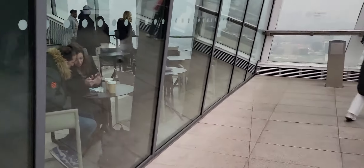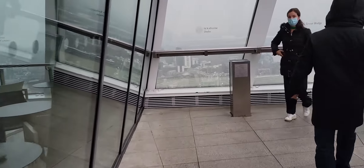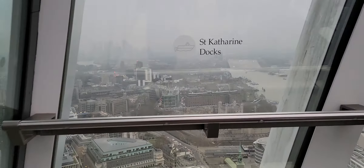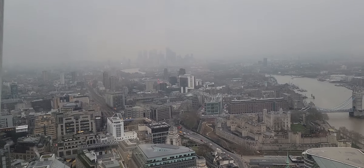Over here you can see the Docklands — the St. Catherine Dock, which is right there.